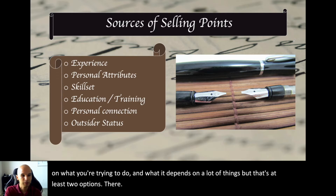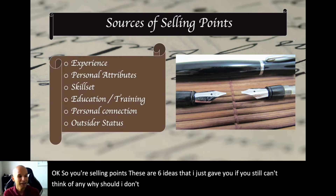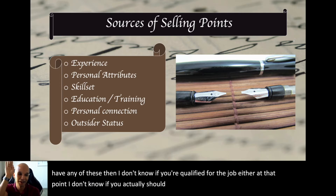So those are six ideas for selling points. If you still can't think of any reason why you should be hired, and none of these apply to you, then you might want to reconsider whether you're actually qualified for the job you're applying to.